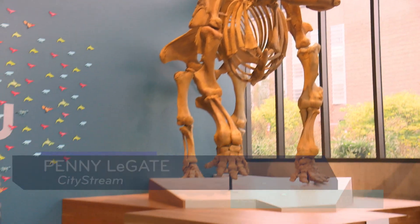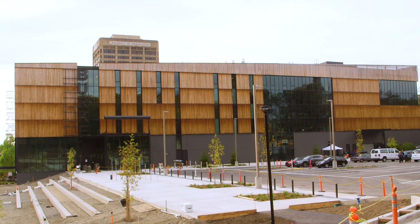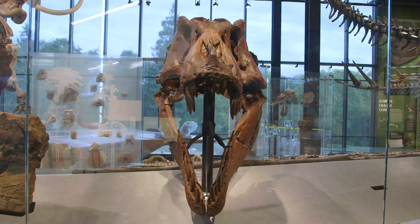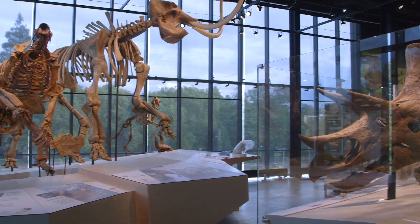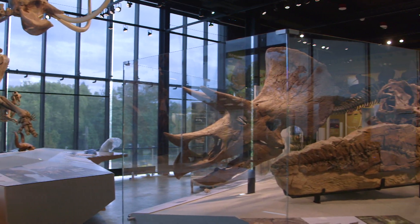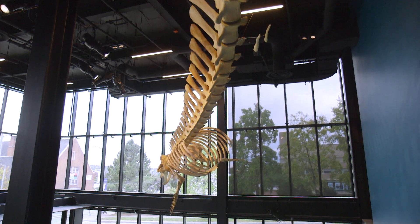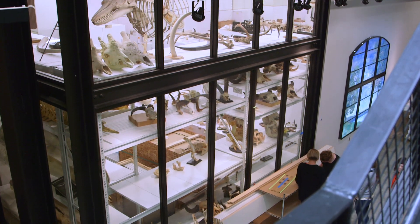Hey everybody, I'm Penny LeGate, and welcome to a very special edition of CityStream, coming to you from the brand new and stunning Burke Museum here at the University of Washington. We're visiting here as they're putting some of the finishing touches on. This $100 million facility is two-thirds larger, allowing its collection of 16 million objects to be more open and accessible.